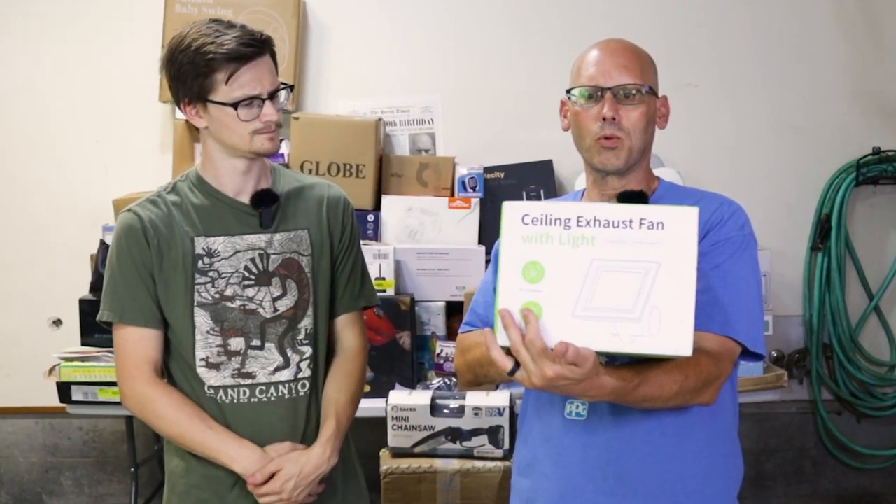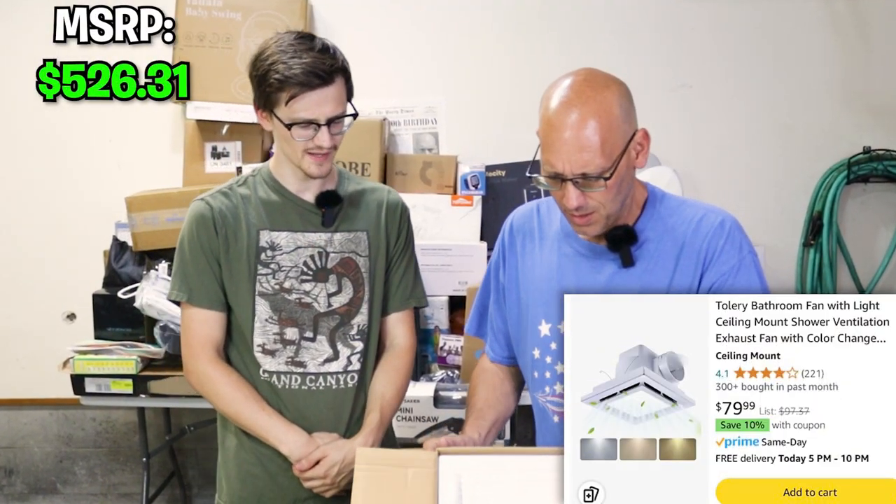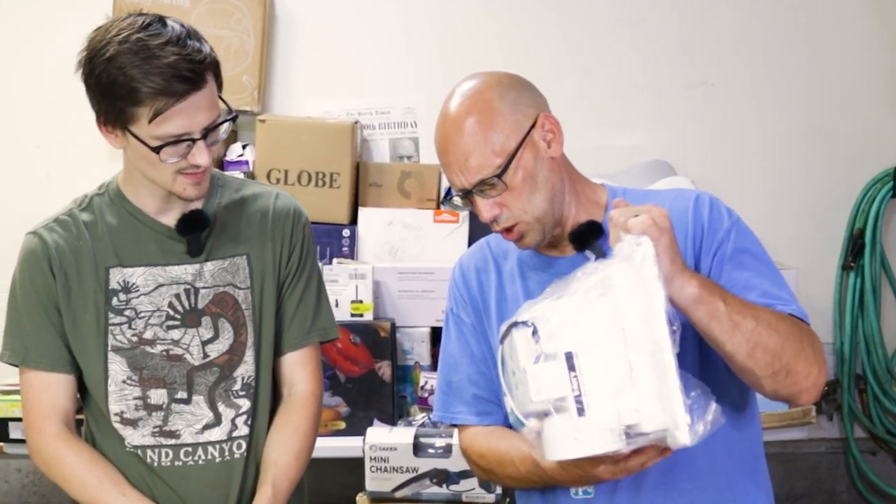How about this? It says it's a ceiling exhaust fan with light. I don't even know if Walmart sells that kind of stuff. But it is — and it's brand new! It's got a built-in LED light and everything. That's nice, that's sharp.